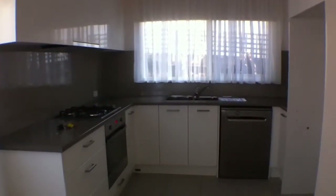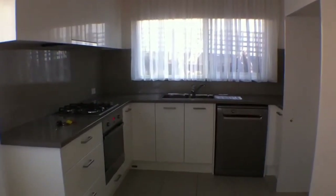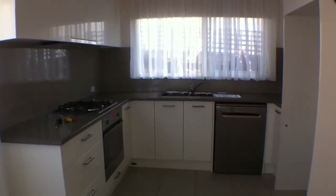As you can see in front of me, we have the brand new kitchen, complete with gas cooktop and dishwasher, neutral colours and tones.